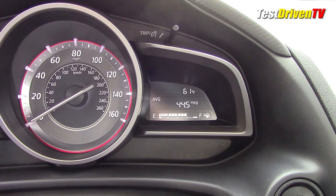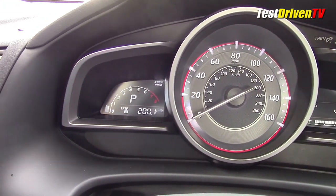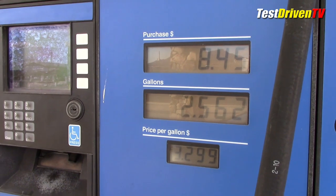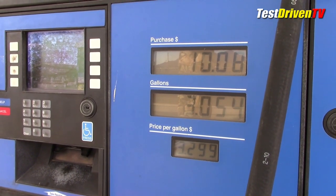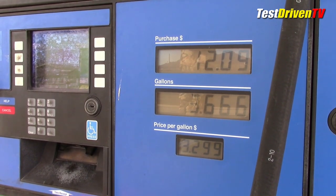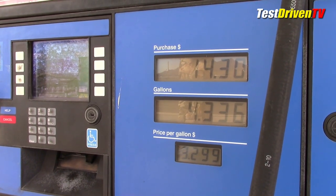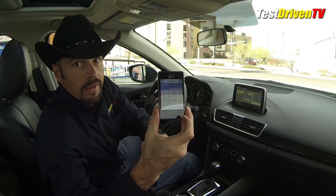As we roll into Kingman, anticipation is high to see our final fuel economy number. After a few stoplights, we pull into the fuel station and the instrument cluster reads 44.5 MPG. Of course, dash readouts aren't always accurate — they're simply the result of the computer's calculations. So the tank is topped off and gallons replaced are divided into the 200-mile trip distance. The math gives us 46.18 MPG, more than even the trip computer said.